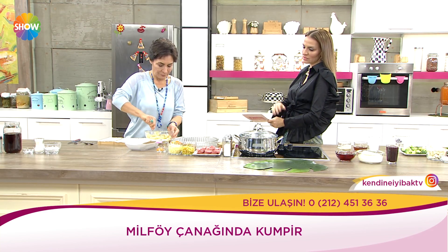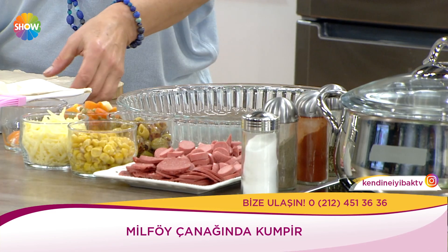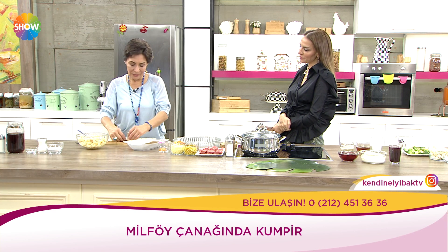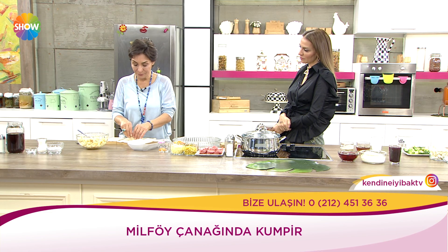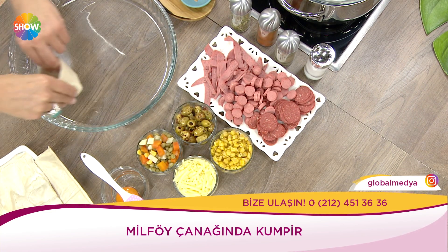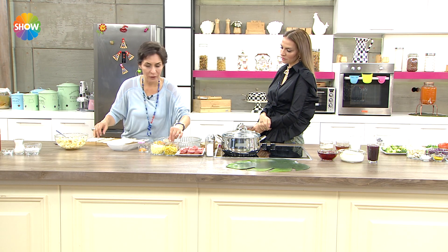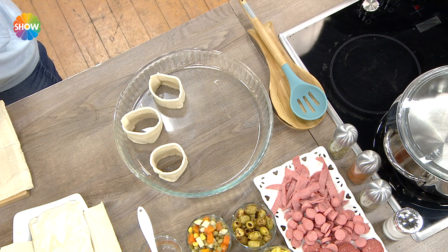Malzemeler: tuz, milföy, üst malzemesi için mısır, kaşar peyniri, garnitür, yeşil zeytin. Evde ne varsa salam, sucuk, sosis gibi alternatiflerle zenginleştirebiliyorsunuz. Ben şarküteriyi çok sevmediğim için koymadan da yapılabilir. Bunlar pişerken açılmasın diye kürdan takılıyor.